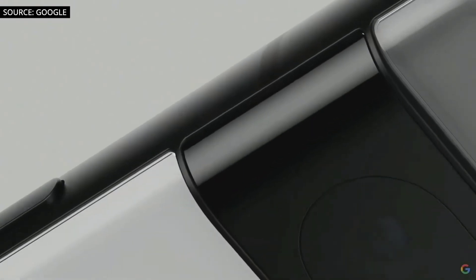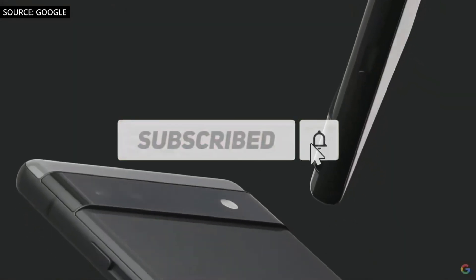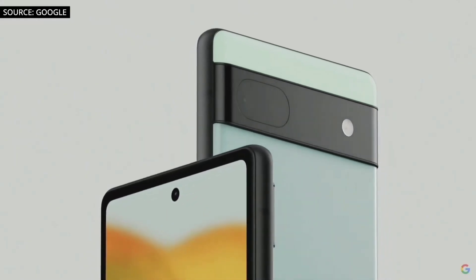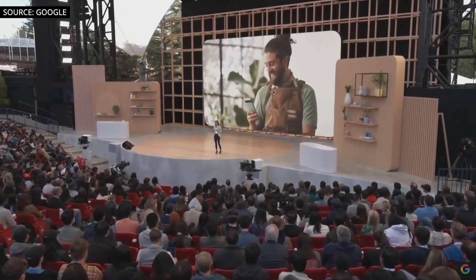I'll talk more about the Pixel 6a in the next video, so definitely subscribe and hit the bell icon so you don't miss it. Let me know what you think about the design of the Pixel 7 and 7 Pro in the comment section below. Thanks for watching guys, see you in the next one.